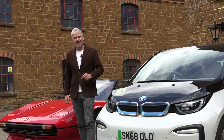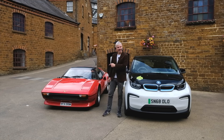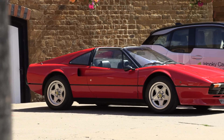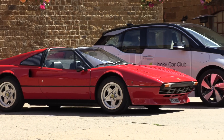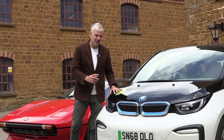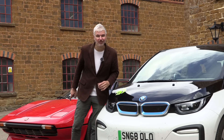Hello everybody, welcome to number 27. I'm Jack, and today we're here to find out just how far a thirsty old 70s supercar will go on £10 worth of petrol, as opposed to a modern fairly cutting-edge electric car on £10 worth of electricity. Just how much further do you think the BMW will go than the thirsty old Ferrari?